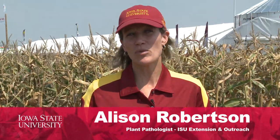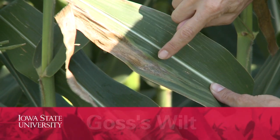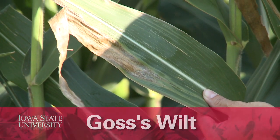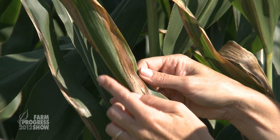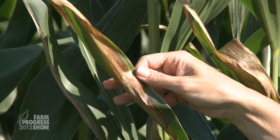I'm talking with farmers about diseases that are present in the crop at the moment and which of those diseases might impact yield or grain quality. A lot of farmers are asking about Goss's wilt. Goss's wilt was a severe problem across the state last year, and this year we have seen some Goss's wilt, but the hot dry conditions have definitely kept it at bay.